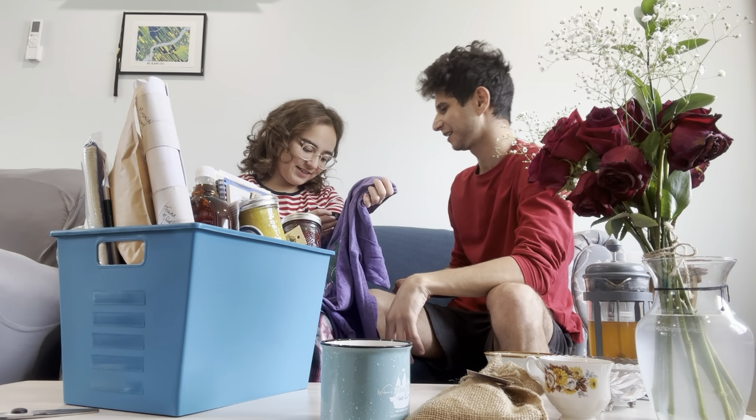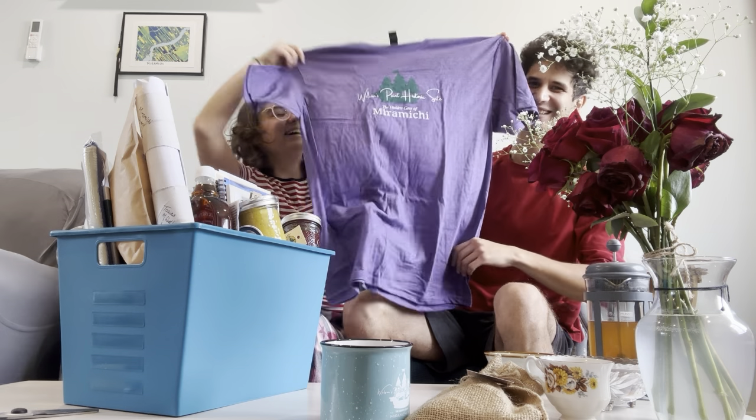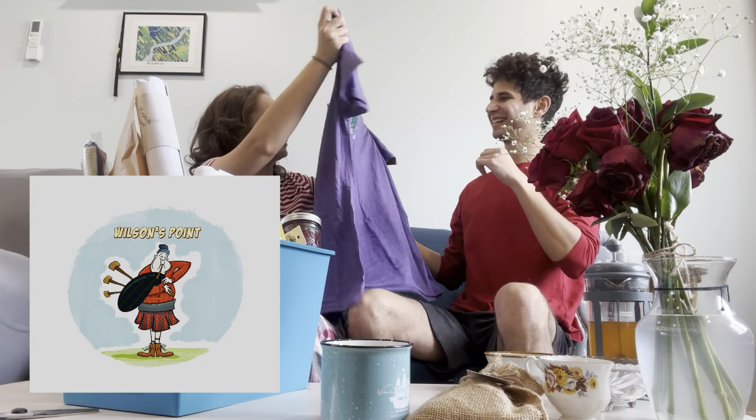And a t-shirt. This one is extra-large. It's not my size — extra-large, extra-large. It's weird, it's a very cute one. Sorry. That's okay. I like purple.